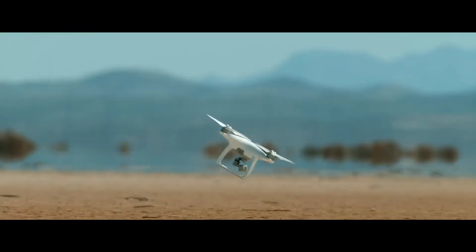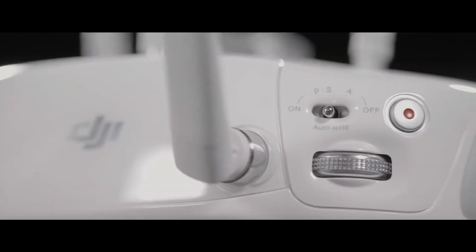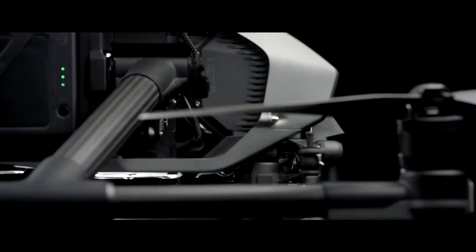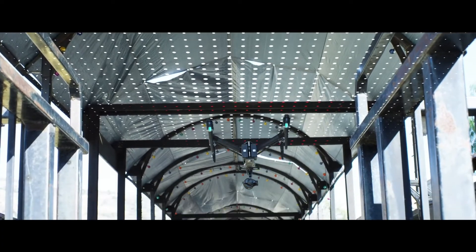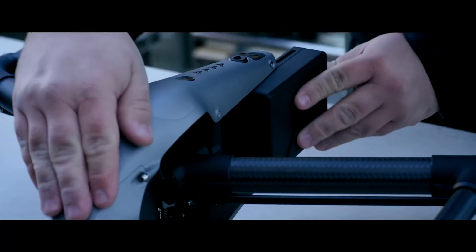DJI had more up its sleeve to finish 2016. In November they released the Phantom 4 Pro, featuring a 1-inch sensor and 360-degree obstacle avoidance. The Phantom 4 Pro was joined by a new Inspire 2 with an X7 Super 35mm camera that had its own suite of lenses and could shoot 6K video right to an SSD.